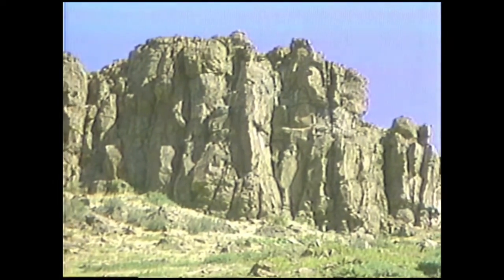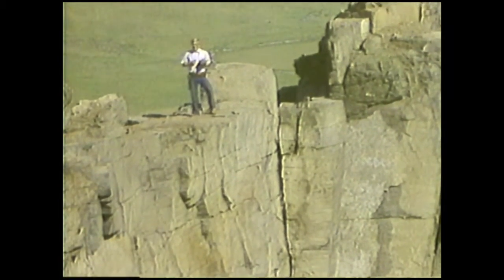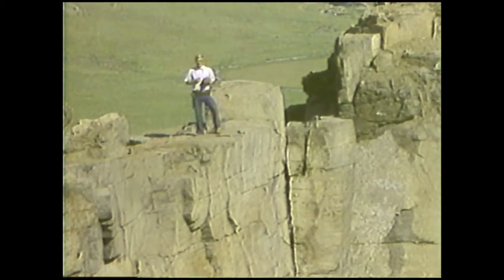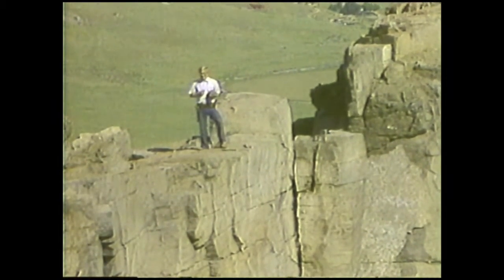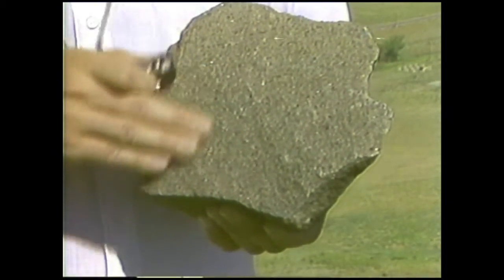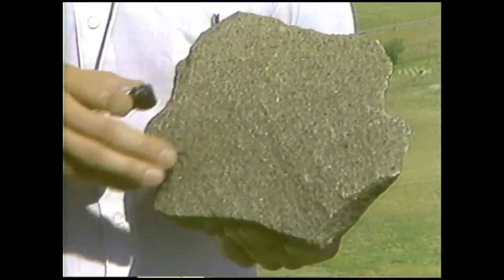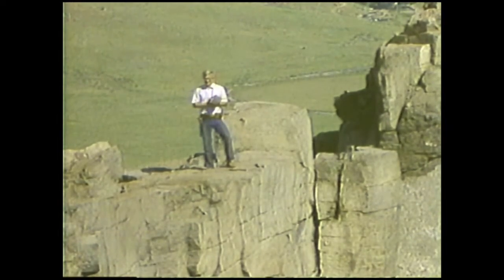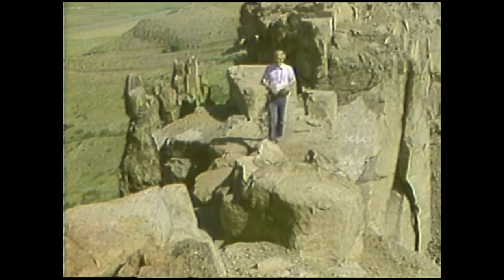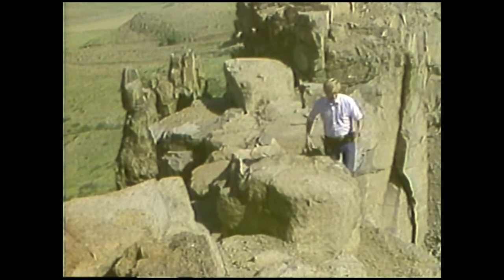In studying ancient volcanic rocks in the field, we must look at composition, texture, and a number of physical features that will help reveal the rock's identity and history. For example, the dark colour, very fine-grained crystalline texture, and the scarcity of silica minerals in this rock suggests that it's basaltic, probably the result of a relatively quiet but highly fluid flow. This is supported by a very distinctive feature of basaltic lavas: columnar jointing.